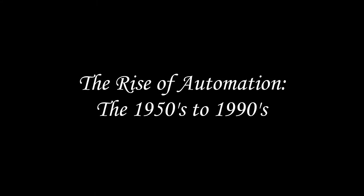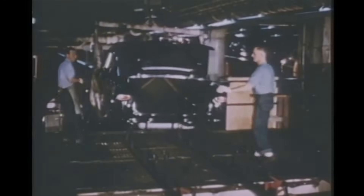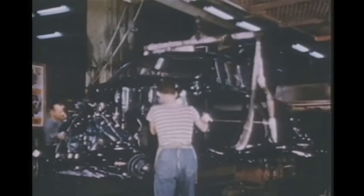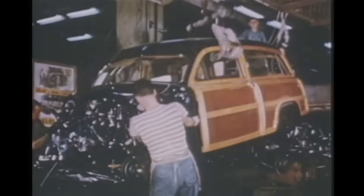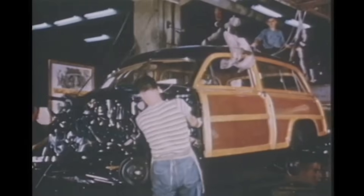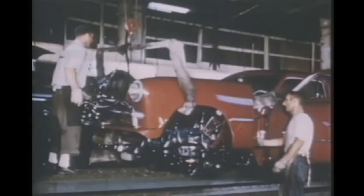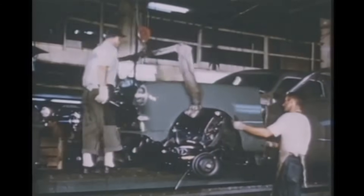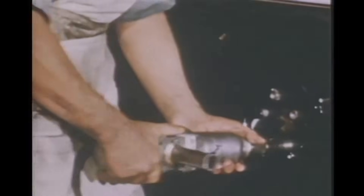The rise of automation: the 1950s to 1990s. By the mid-20th century, assembly lines began incorporating mechanical automation. Machines took over repetitive or heavy tasks like welding and painting. Specialized workstations improved workflow and reduced errors. Labor demands decreased while output and consistency increased. But automation didn't just make factories faster — it changed the skills required from the workforce, opening the door to more technical roles.